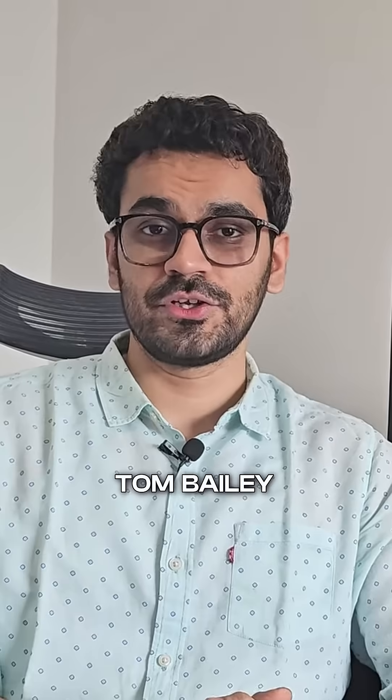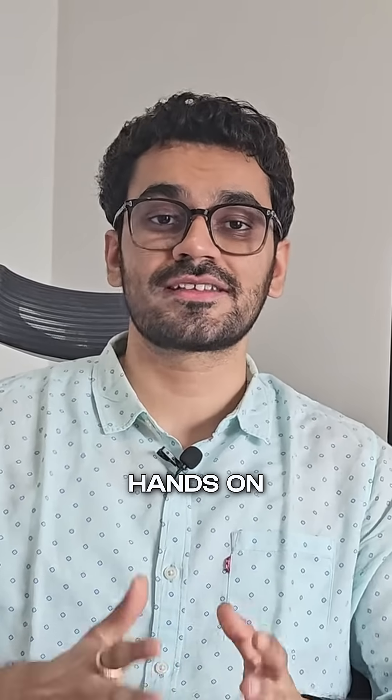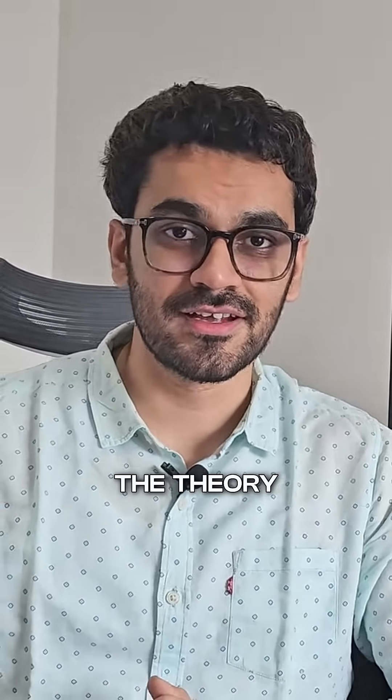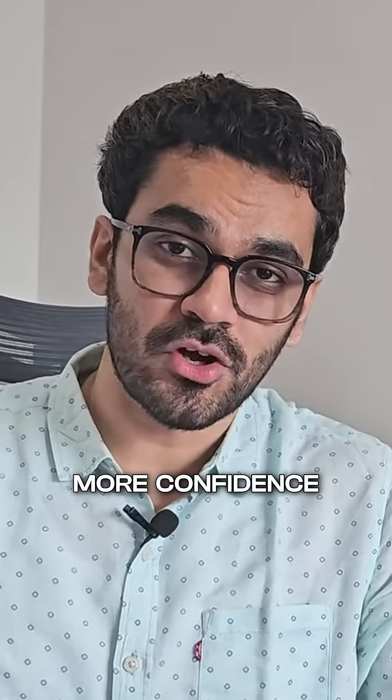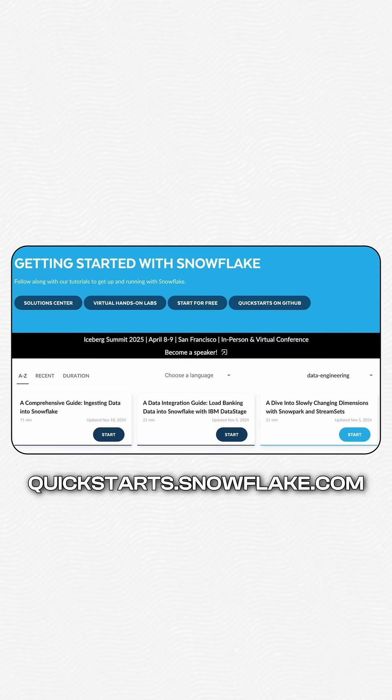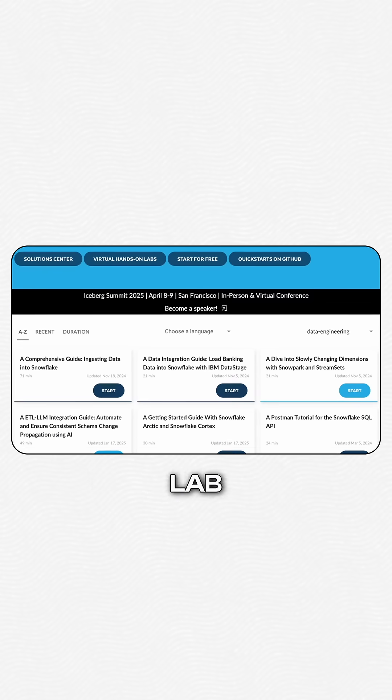I recommend taking the seven-hour course from Tom Bailey. You need to understand that hands-on is as important as learning the theory, so this is a hands-on essential. This is also a place where you can start your 30-day free trial.